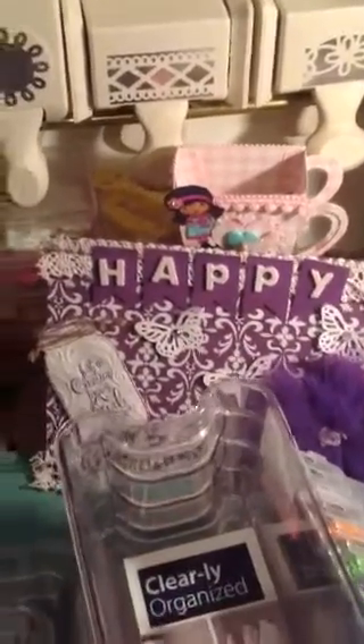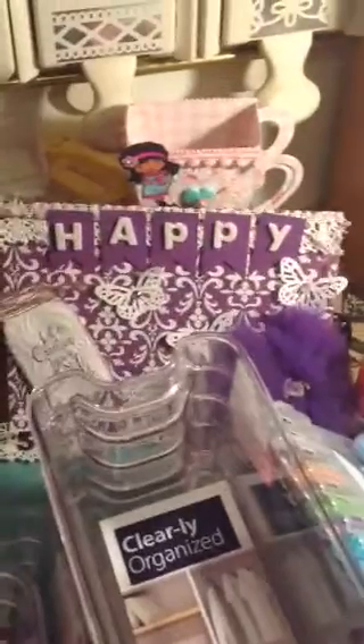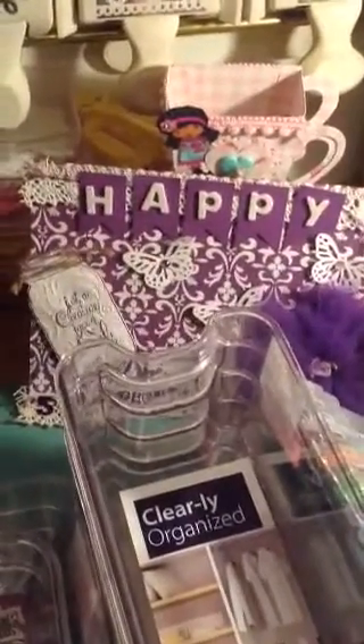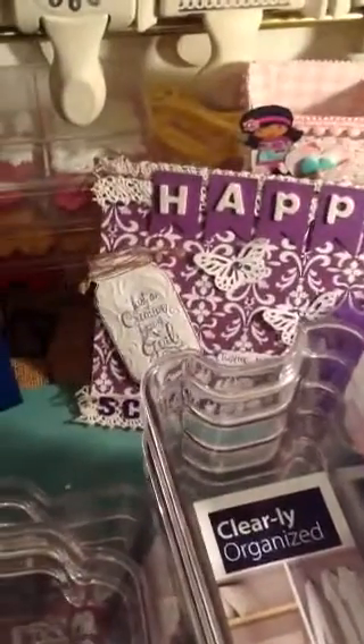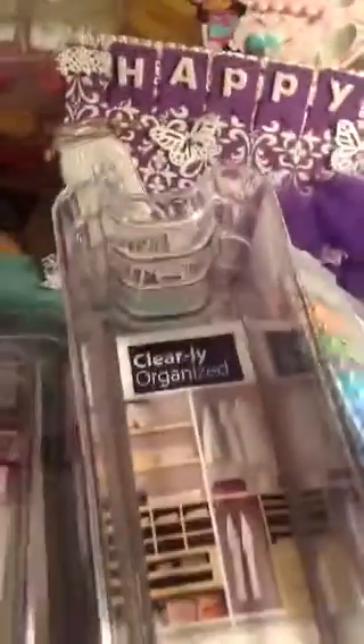Hi YouTube, this is Latonya coming from Happy Scrapping 45 with a haul video from TJ Maxx, Walmart, Target, and the Dollar Spot — the Dollar Tree. I'm going to start with TJ Maxx.